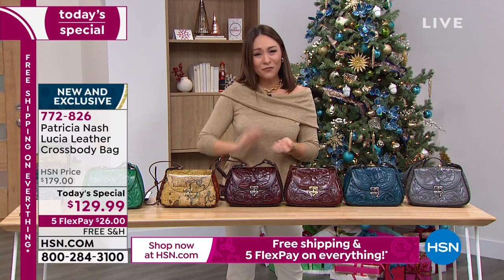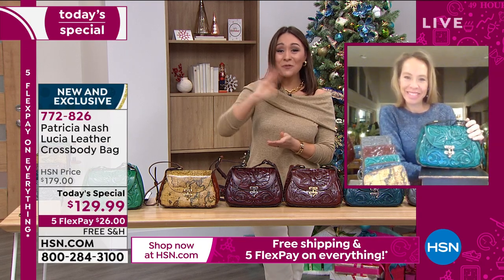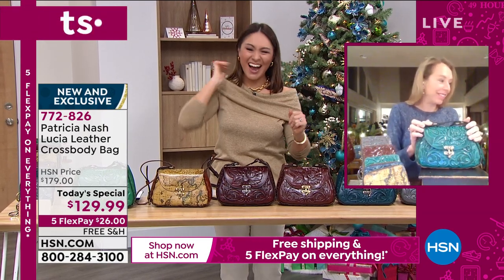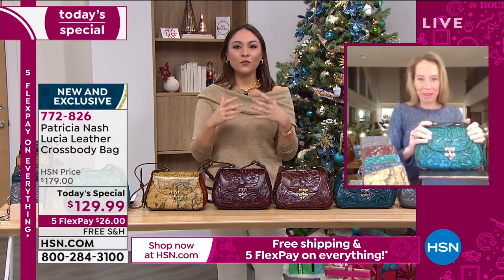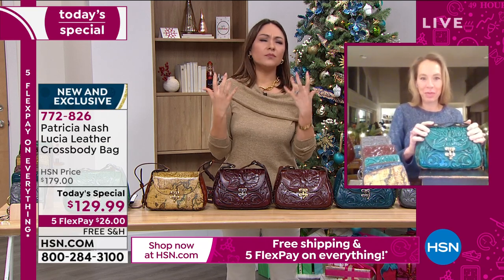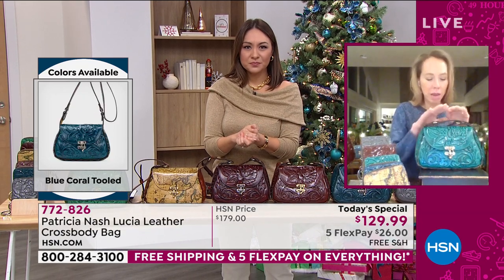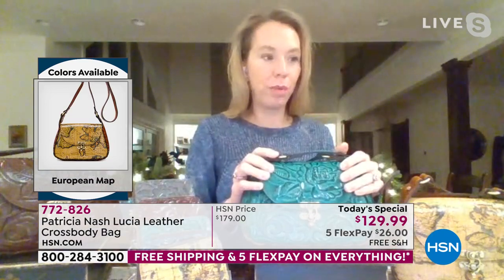It is 100% rich genuine leather. Patricia Nash is really about family, so it's only fitting that we have her daughter Jennifer VanderLeek joining us on Skype this morning. Hello Jennifer, welcome back! I love that we get to hear about this bag from you — your mom's travel is part of her passion, family is part of her passion, and making these bags accessible to everybody is also a part of her passion.